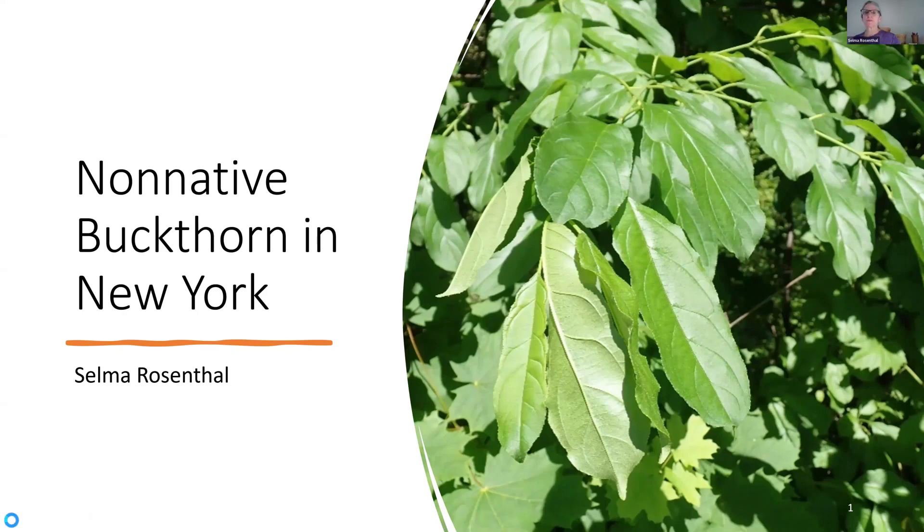Hey, everyone. My name is Selma Rosenthal. I live in Onondaga County, and this project on non-native buckthorn started a few years ago when I was walking along the Erie Canal near my home, and I saw this buckthorn that had leaves that are a little longer and more narrow than I think of for Rhamnus cathartica, the European buckthorn. Some people also call it the common buckthorn.